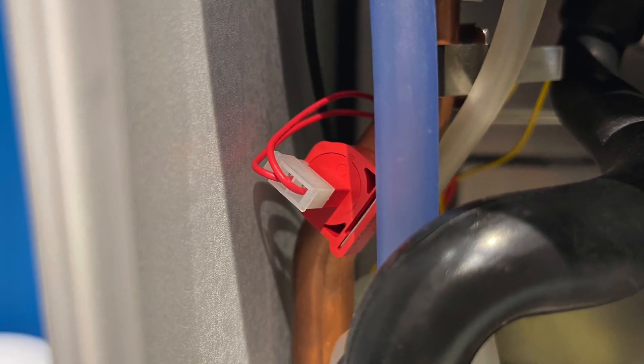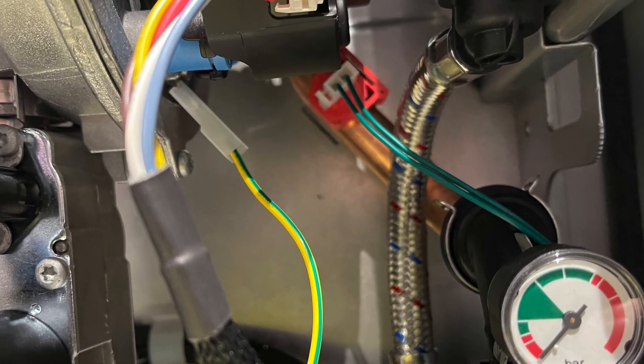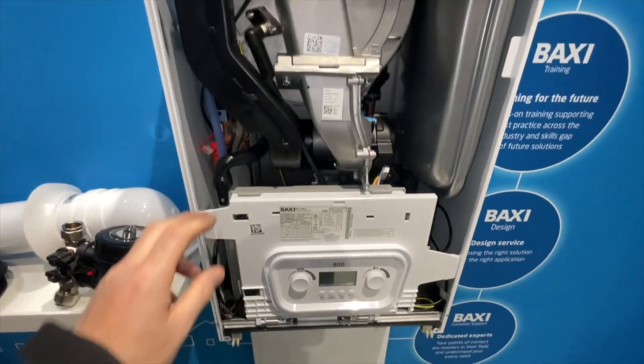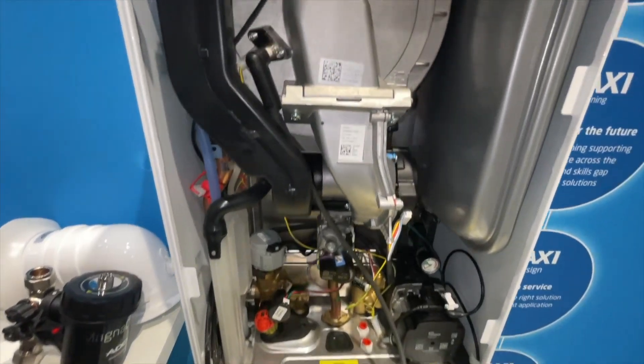So how does it do this then? Well, what it does is it uses the thermistors on the flow pipe and the return pipe, and it reduces the speed of the pump. This will stop the boiler making too much heat and then putting the boiler into cycling.